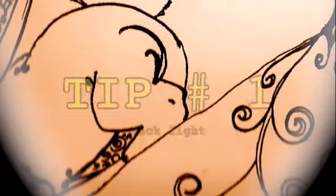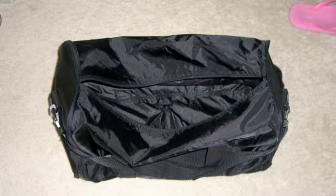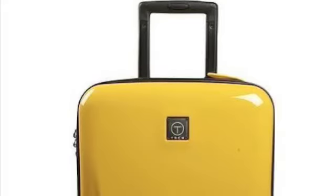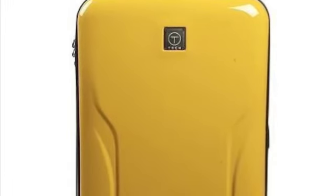Tip number one: Pack light. Instead of checking in a bag, use a duffel bag or a small carry-on. This will prevent you from having to pay up to $25 or more, depending on which airline you're traveling on and also how many bags you check in. You can fit just as many things, especially if you know how to pack.